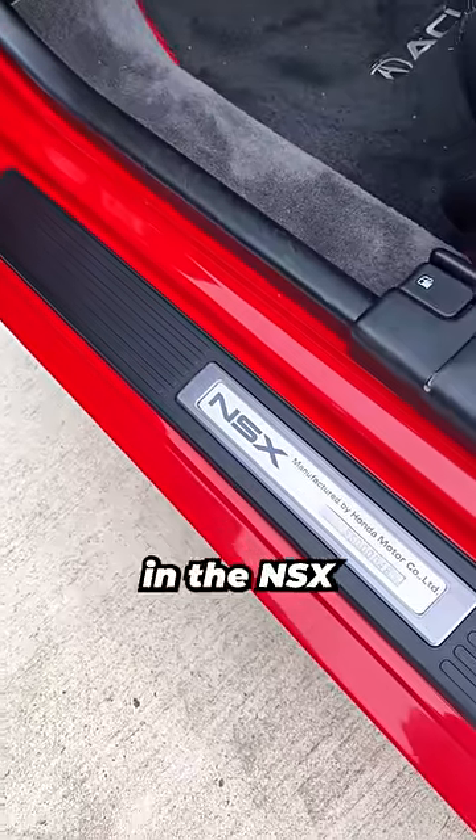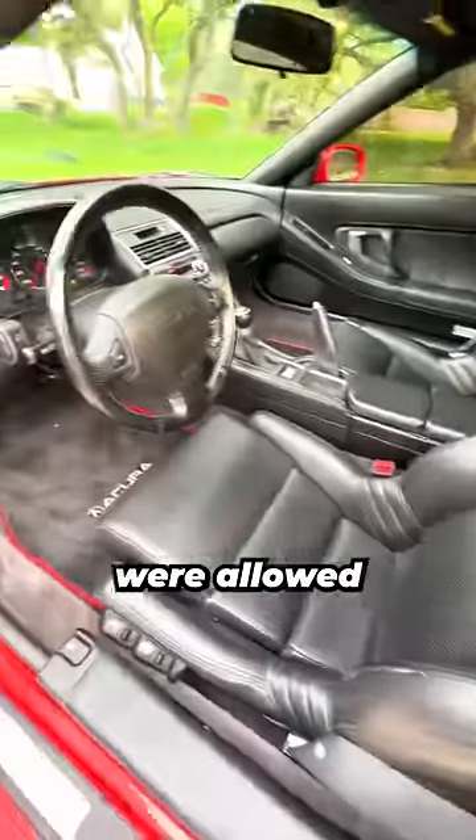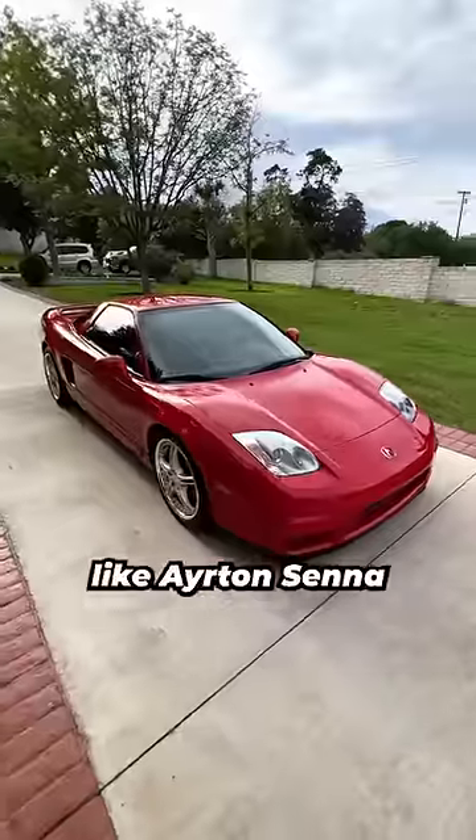Honda took such immense pride in the NSX that only hand-picked assembly line workers with over 10 years of experience were allowed to build the car. They also trickled down large amounts of technology from their Formula 1 program into the NSX, and had it extensively tested by their racing drivers like Ayrton Senna.